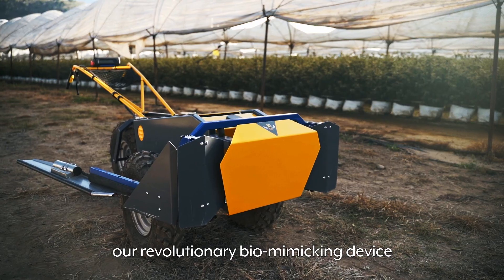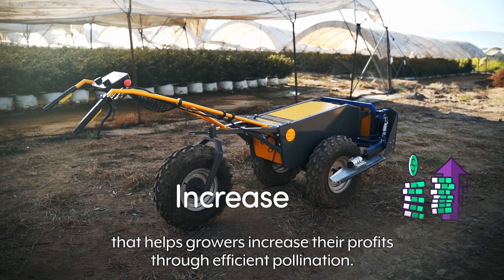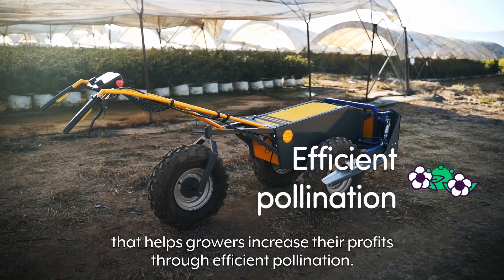This is Robi, our revolutionary biomimicking device that helps growers increase their profits through efficient pollination.